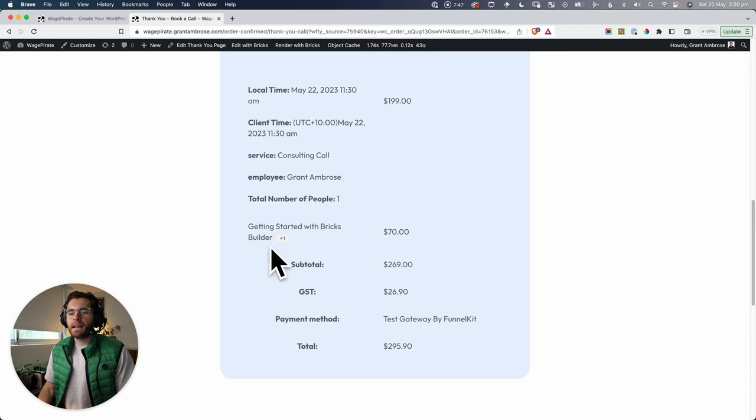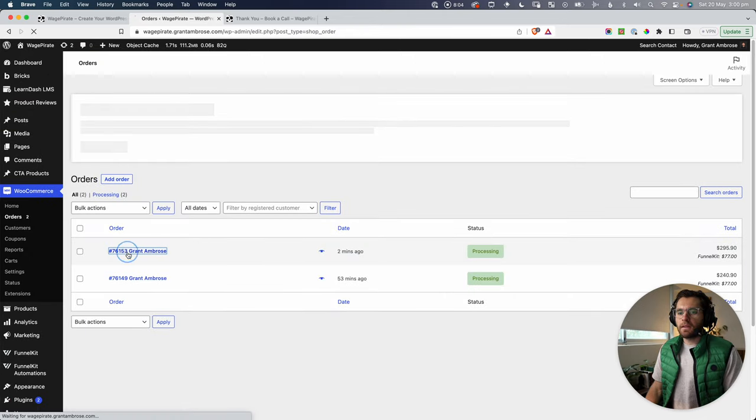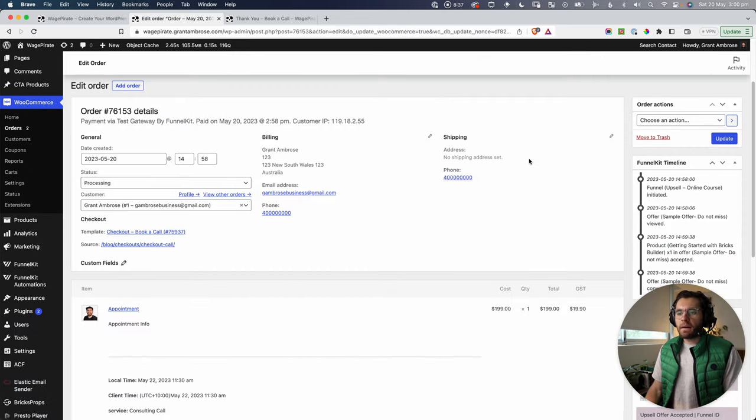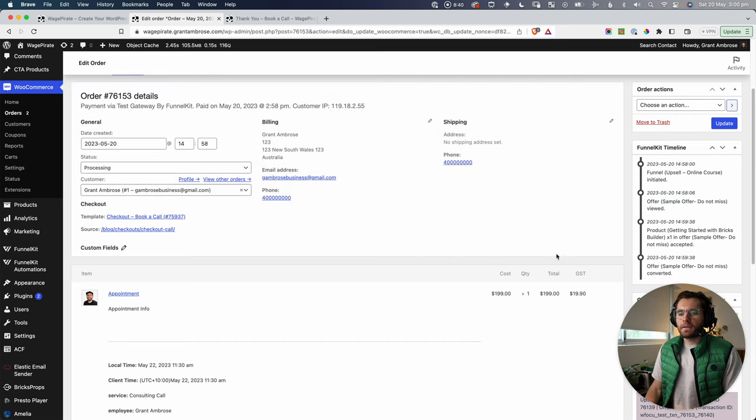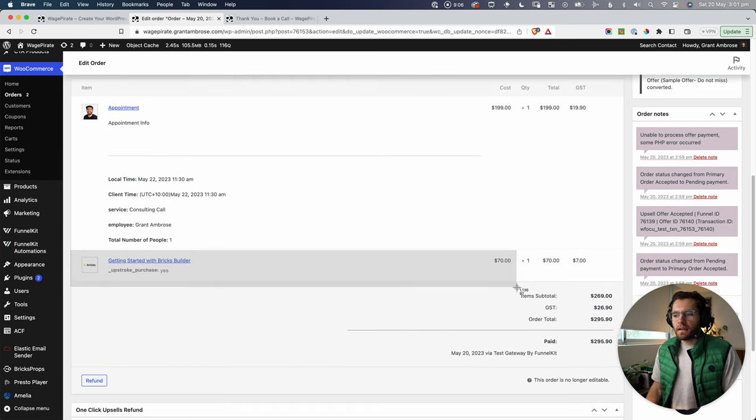Let's look at how that order was created in the backend. Under WooCommerce Orders, clicking into that order shows all the details from the checkout form. The parent order has all the consulting call details, including the booked date and time written as order meta — so if someone disputes when they booked, you have hard evidence right there. We also see the upsell listed.